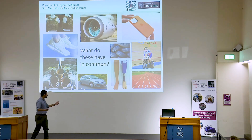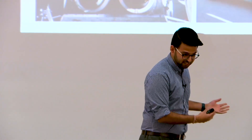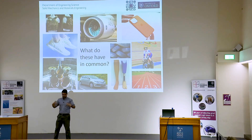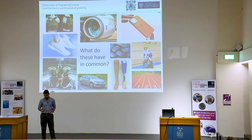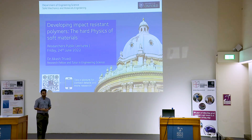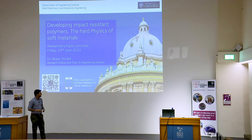So the main point here is: from prosthetics to athletics, from the soles of shoes through to seals in spaceships, all of these are examples where a soft polymeric-based material has been used in a scenario where it has to withstand impact loading conditions. That's the purpose of my talk today — we're going to learn more about what impact-resistant materials are like, with a specific focus on polymers and their physics and what makes them challenging to study.